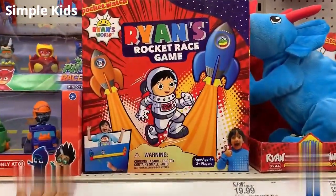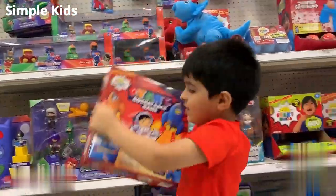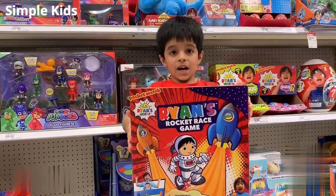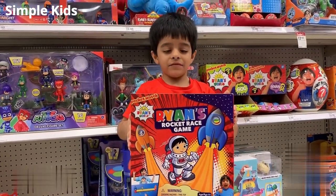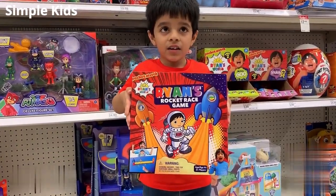So this is something we have not seen before. This is — can you pick it up, Anik? This is a Docket Race Gamer. It's pretty cool. It's for four-plus years old. I'm five and a half. You're five and a half, yes. And two people can play this game. That's pretty cool.